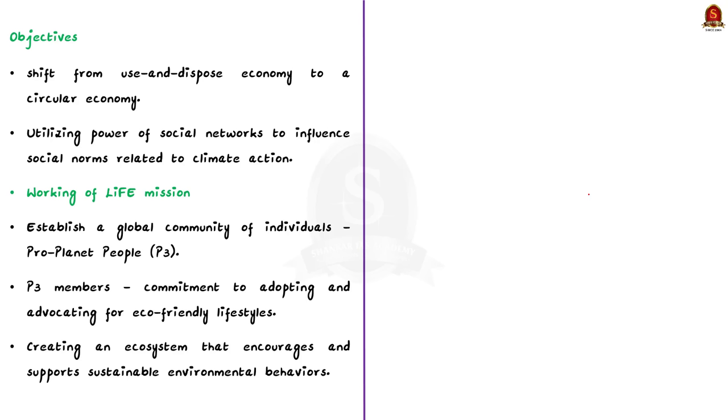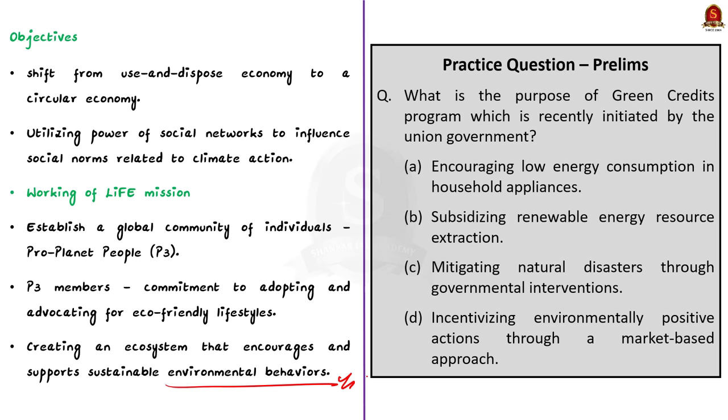Now let us see how the LIFE mission works. The mission intends to establish a global community of individuals known as P3, that is Pro-Planet People. These P3 members share a commitment to adopting and advocating eco-friendly lifestyles. Through the P3 community, the mission aims to create an ecosystem that encourages and supports sustainable environmental behaviors. In this discussion, we saw some points about the Green Credit Program and the LIFE mission.